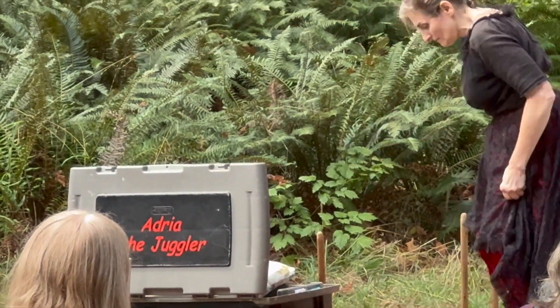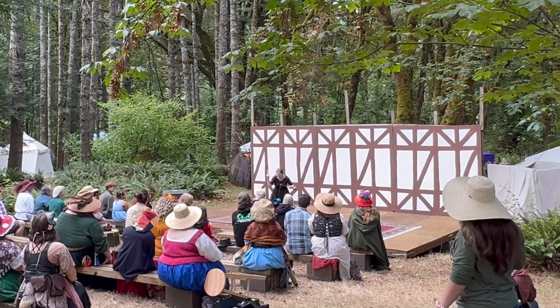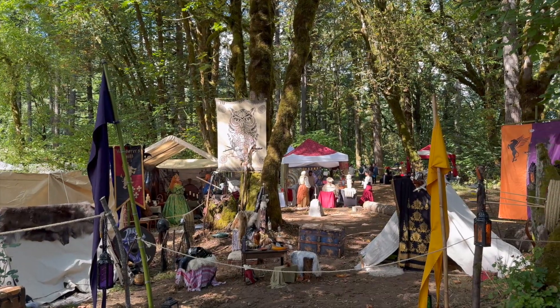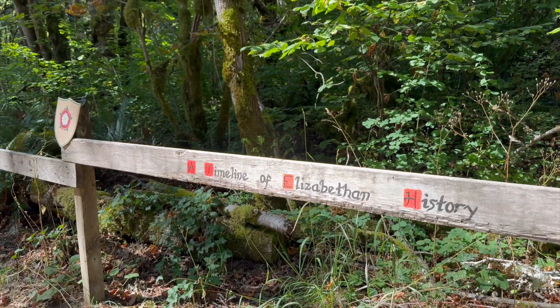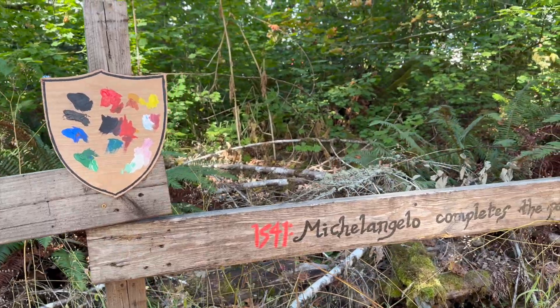You're going to find multiple stages with comedians, improv acts, Adria the Juggler, and great opportunities to see people singing and performing. There's a lot of info — even the fence line has a timeline of information that you'll really enjoy and learn something from.